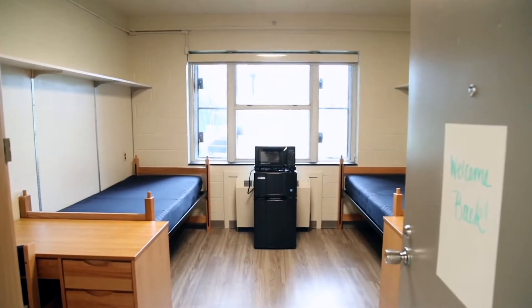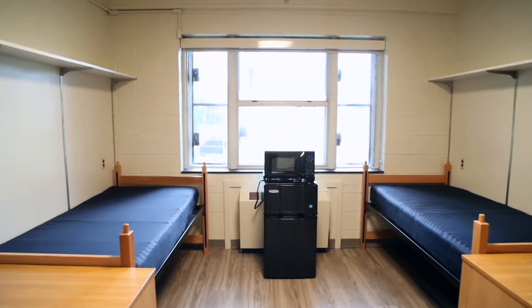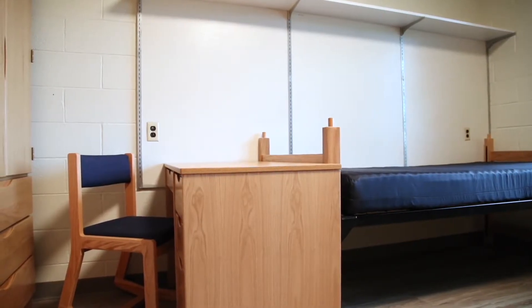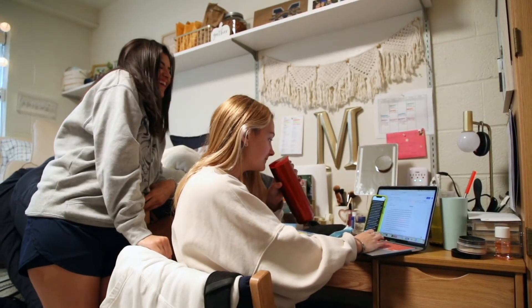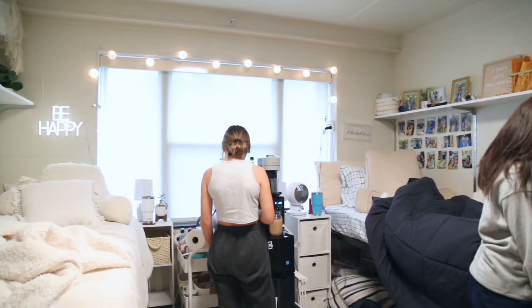Joe Smith consists of standard double rooms that are approximately 11 and a half feet by 14 and a half feet. Residents receive a twin extra-long bed and mattress, desk and desk chair, and wardrobe with drawers. The university provides a mini-fridge and microwave for roommates to share.